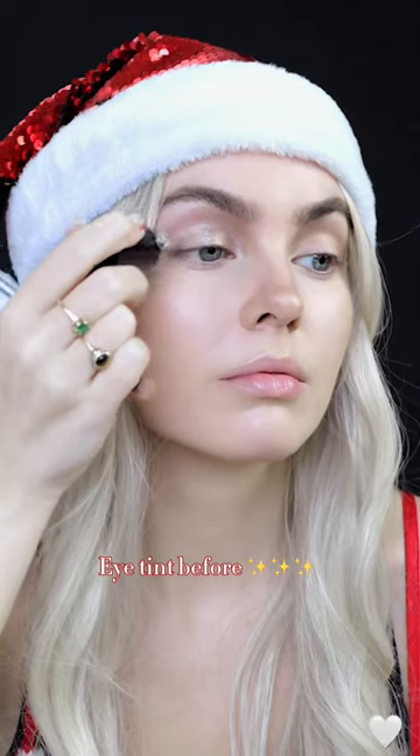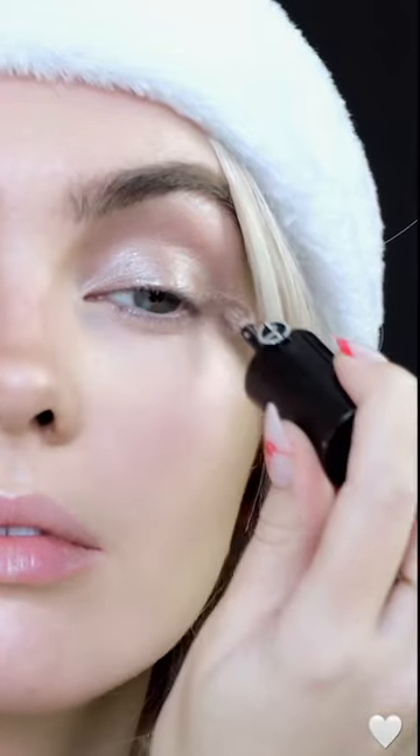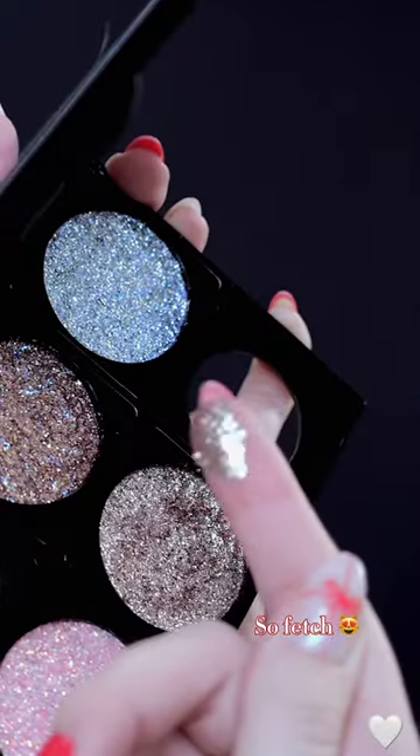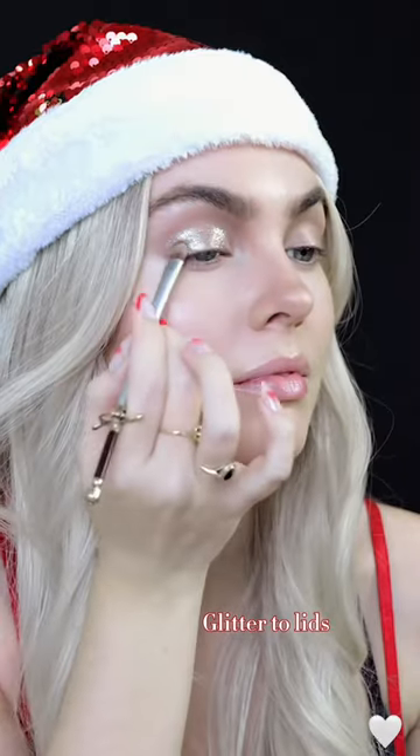Start with a matte taupe in the crease and an eye tint as a base for all the glitter. I went searching through my makeup collection and found these stunning shadows by Musa Makeup. Look at how much light they pick up — it gives almost a wet look.